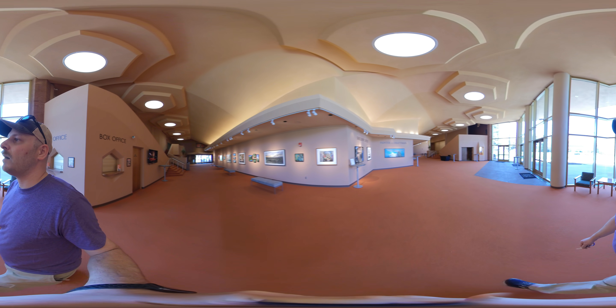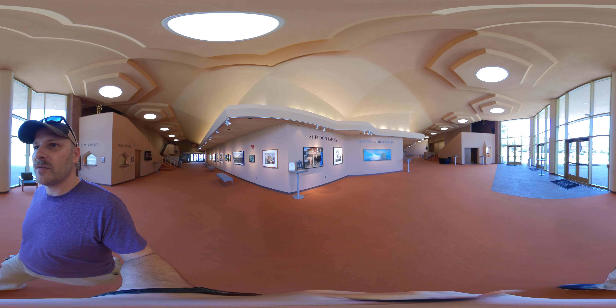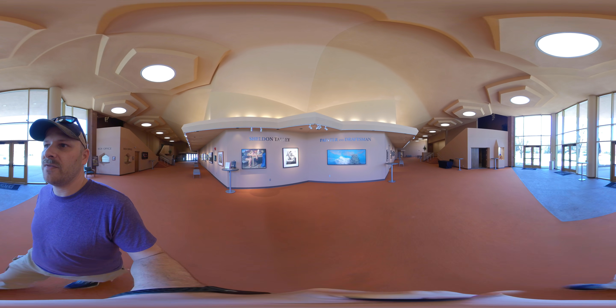From here we're going to go up our stairs, from the third floor all the way straight up to the fifth floor.